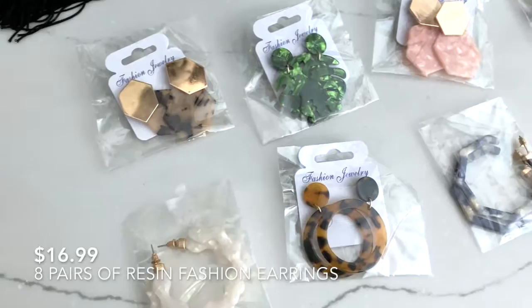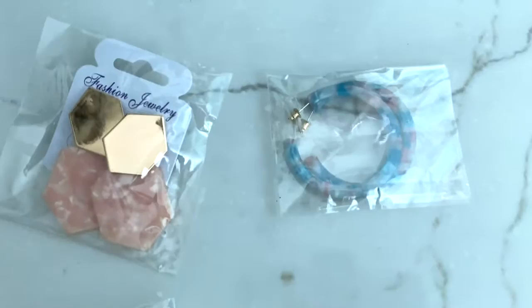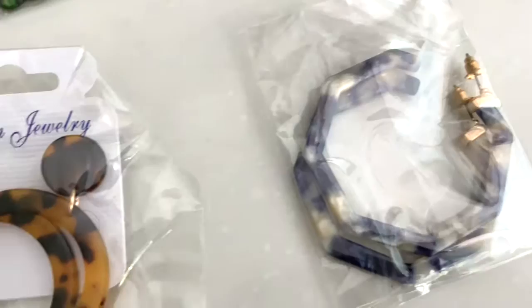This was not a Prime Day deal, but it was what I consider to be an exceptional deal — it was like $16.99 for all eight pairs of earrings. These styles are really in right now; you can find them at boutiques, and I actually went shopping just a week ago and these pairs were at least $18 a piece in boutiques.